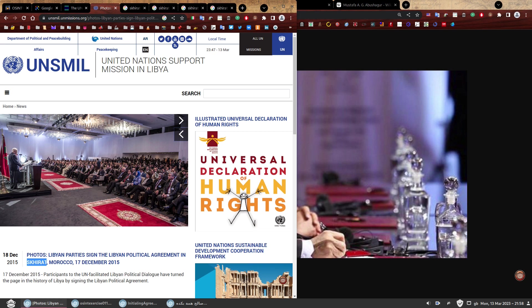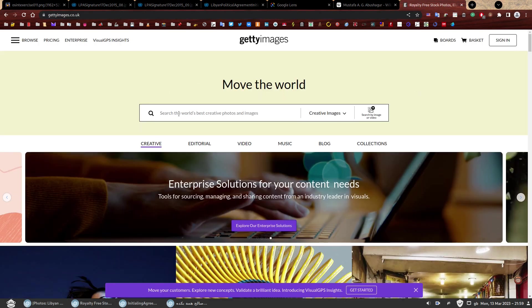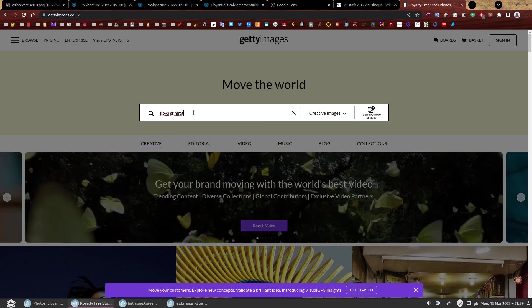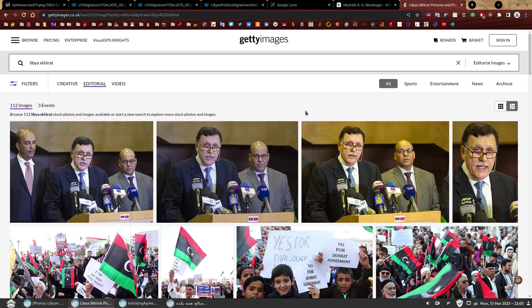For something this big with an international audience — a big agreement, something very important — I would think they would have images for sale. If they're for sale, I would probably find them on Getty Images. So let's move to Getty Images. Let's search for Libya and Skhirat as editorial images. There are 112 images over three events, which is expected because these talks were taking place over several months — we saw pictures from July and from December.